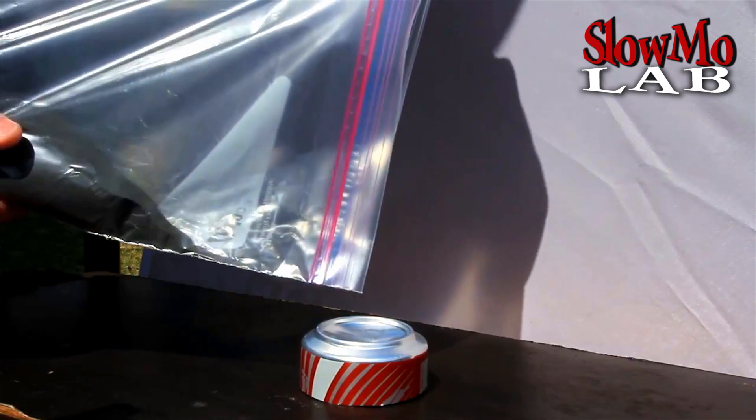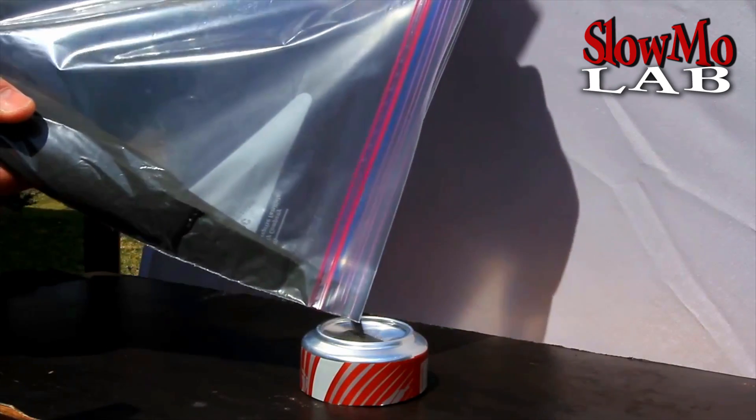Potassium permanganate is a very powerful oxidizing agent. The reaction is gonna be very exothermic, so it's gonna be really interesting to see how it develops in slow motion. Let's do it! First, I'm gonna put some potassium permanganate in the back of a can.